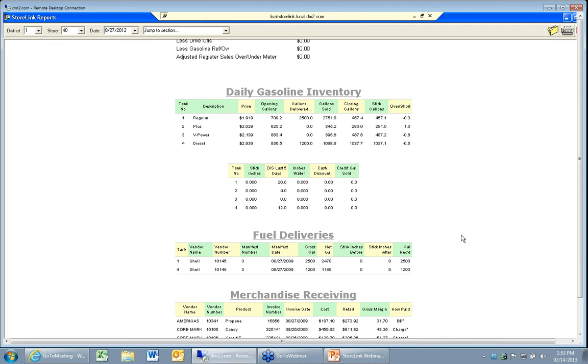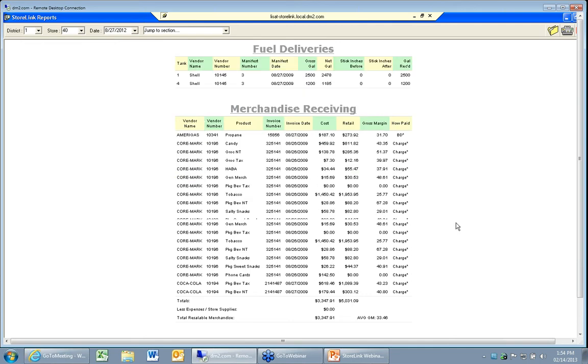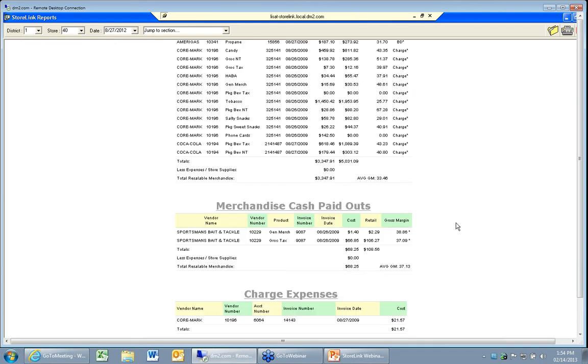You can see fuel deliveries and merchandise receiving. You can see the invoices that have been brought in and the purchase groups, the product codes that are on that invoice — for example, one from Amerigas, a Cormark invoice, and a Coca-Cola invoice at the bottom. What product codes were used, what our cost was, our retail, and what the gross margin is for that product group. You can see whether it was paid for by a bank draft, a money order, or a charge. If we buy product by cash paid out, that shows up here as well.